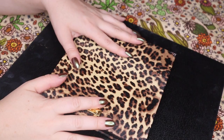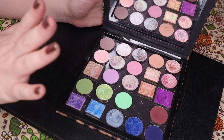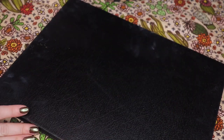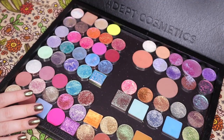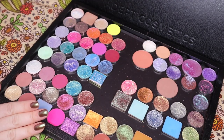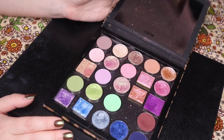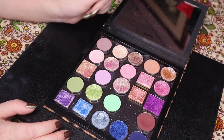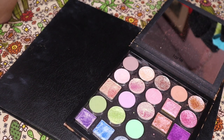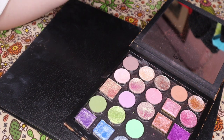So without further ado, we're going to switch over to my hands and check out the shadows. Here are my two palettes. In this one I have my most recent month, which is August, that we're still in. And in this one I have May, June, and July. I think I do want to start with August because it's the one I have the least to say about — all of the shadows in here are really good. I knew that when I pulled them out. There are a lot of favorites.